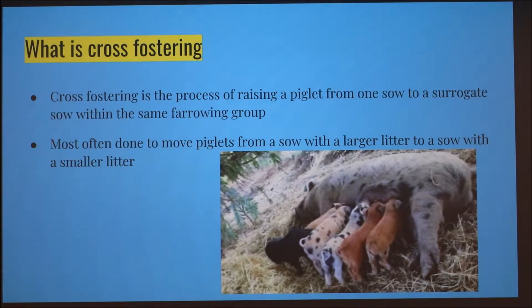So what is cross fostering? Cross fostering is a process of raising a piglet from one sow to a surrogate sow within the same farrowing group, and this is most often done for sows with larger litters to move piglets to a sow with a smaller number of piglets.